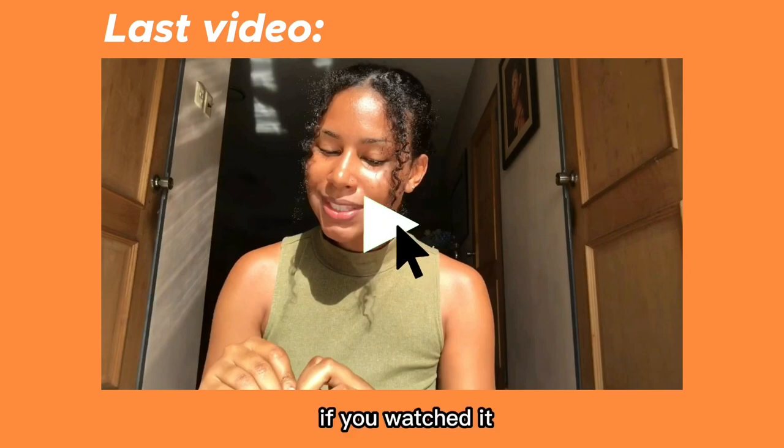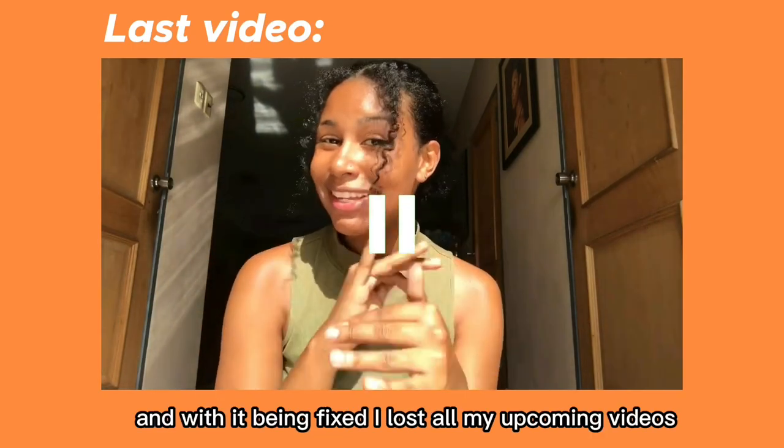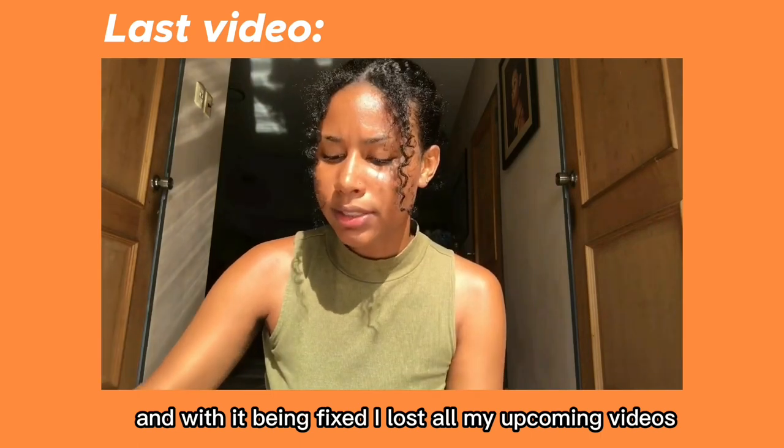So remember my last video — I explained that my phone got broken and it had to be fixed, and with it being fixed, I lost all my upcoming videos, and this was one of them — the trip that I went on. I literally lost everything. This is so depressing to think about because I got so much good footage and it literally went down the drain. But anyways, I know that everything happens for a reason. So this is a quick montage of some of the things that took place. Enjoy!